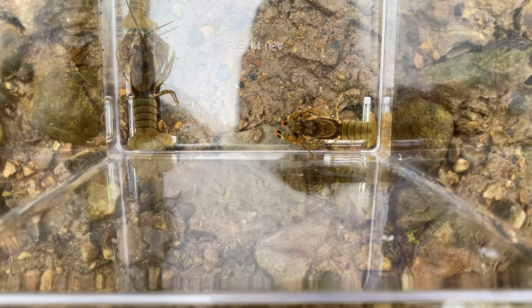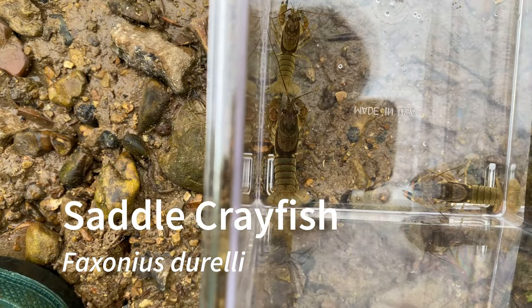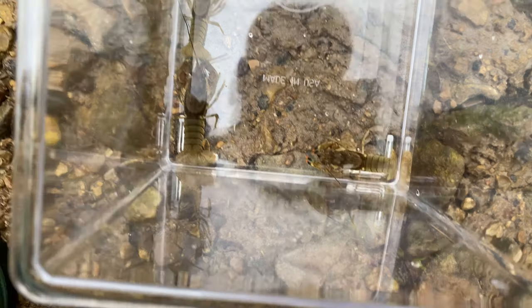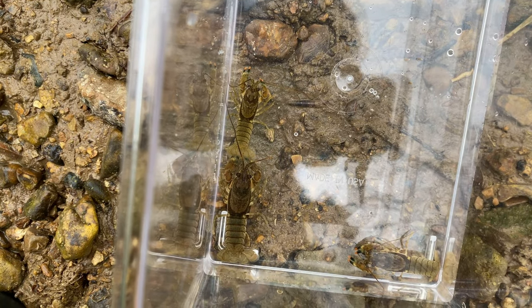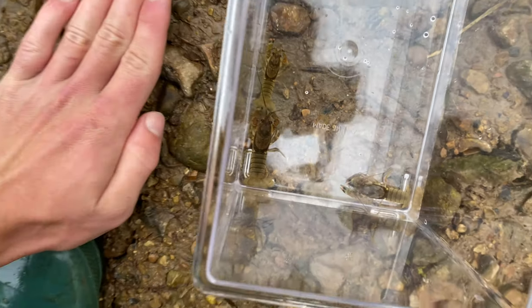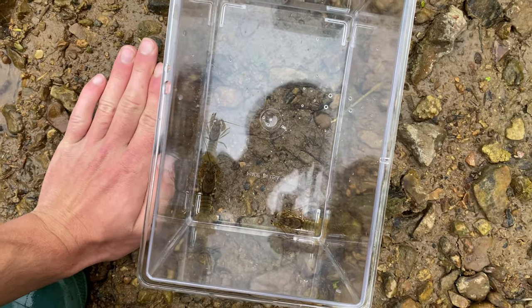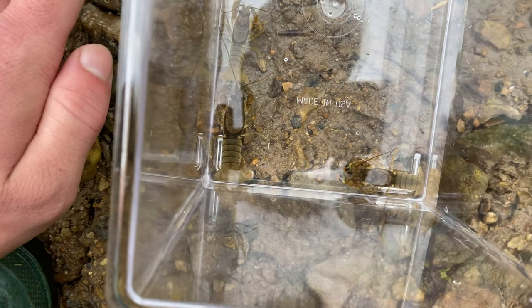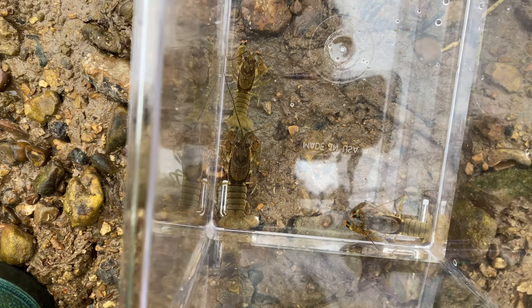Here are some saddle crayfish. These two larger ones are form 2 males and the smaller one is a female. They get about two or three times as big as this — here is my hand for scale. Pretty cool species and I am going to go ahead and let these go now.